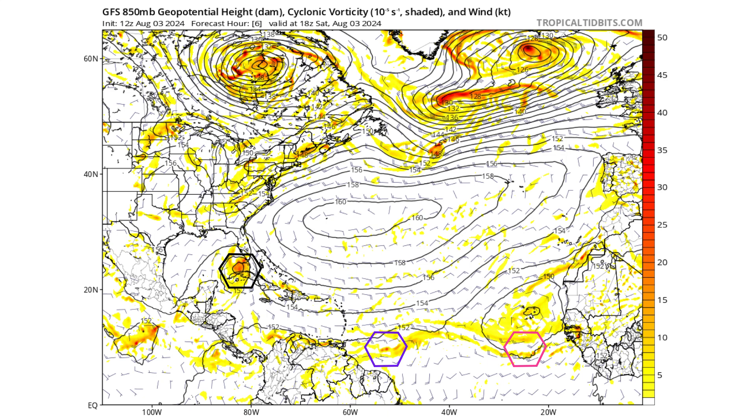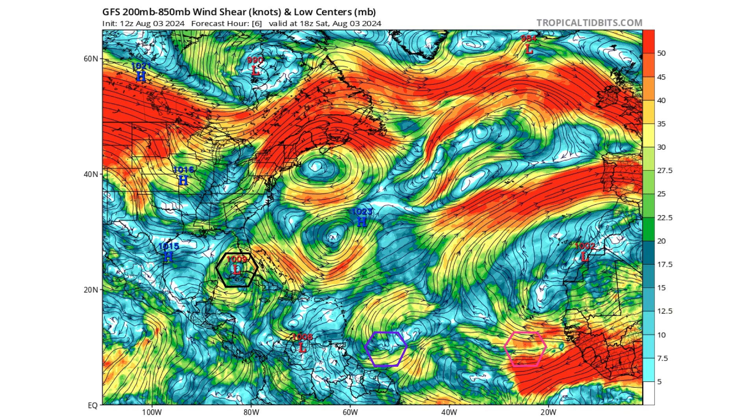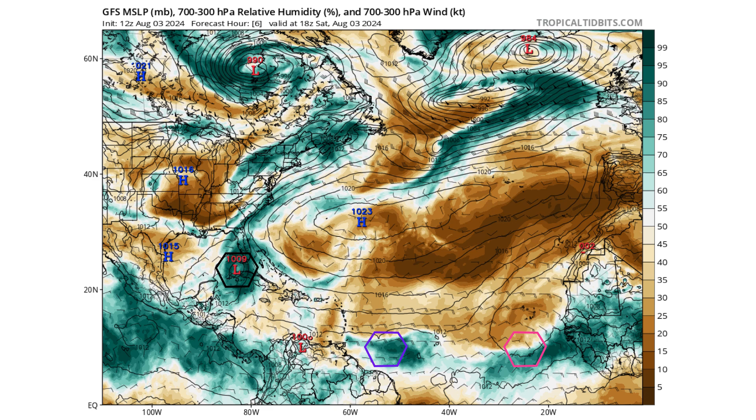Looking at the GFS model, we can see where our tropical waves and TD4 go over the next seven days. Black is TD4; purple and pink are our two tropical waves in the MDR region. We have an upper-level ridge over not only TD4 but also one trying to form over the purple tropical wave. That is going to create low wind shear environments to protect their moisture bubbles from the Saharan air layer.